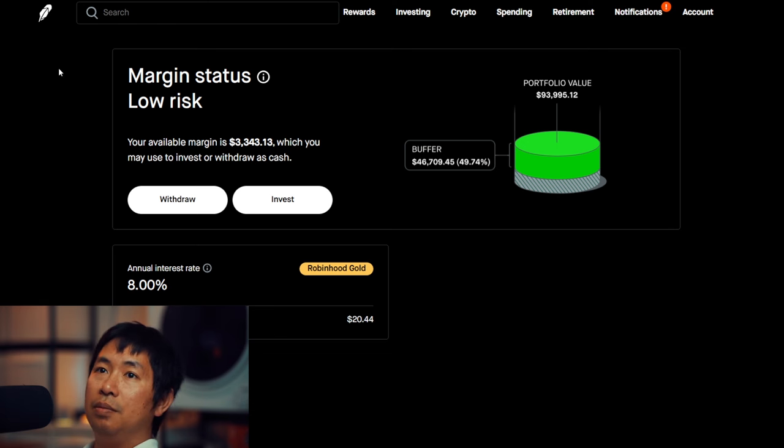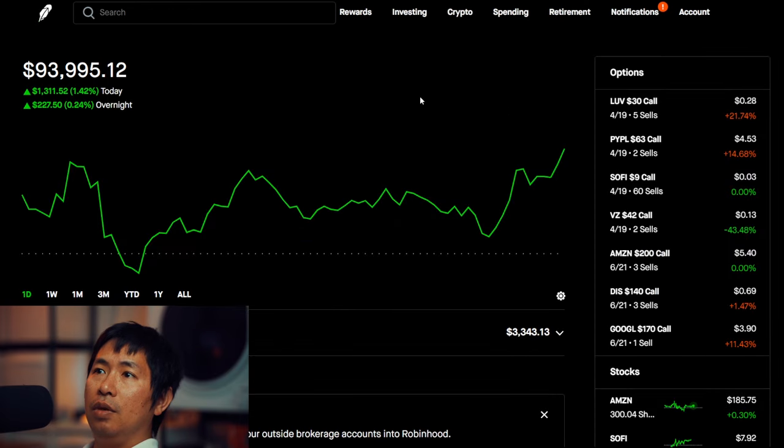My annual interest rate is 8% and the daily interest I'm paying is $20.44. That's it for my portfolio. I haven't done anything new lately — I've just been sitting back and letting things happen, and they've been going pretty well, so I'm very happy with the way things have been performing lately. I'm seeing a lot of green.